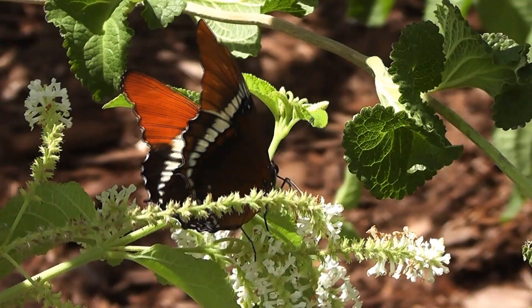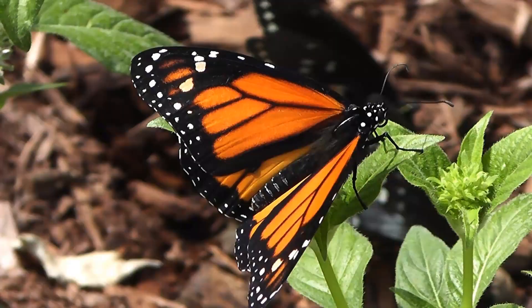They land on you. You can see them on the flowers. The colors are gorgeous — they're spectacular. The plants are really pretty, and the butterflies are so different. It's awesome.